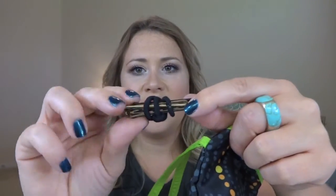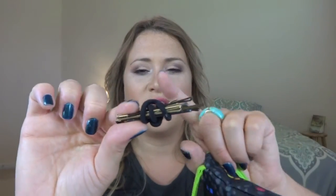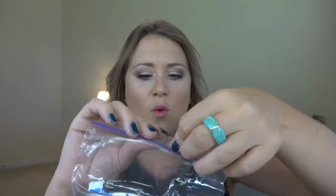I also keep bobby pins with an elastic tied around them - just some hair stuff in case I'm wearing my hair down and I get really hot and feel like putting my hair up. I can quickly throw it up with some bobby pins and an elastic. I also keep a little plastic snack baggie with a disposable toothbrush.